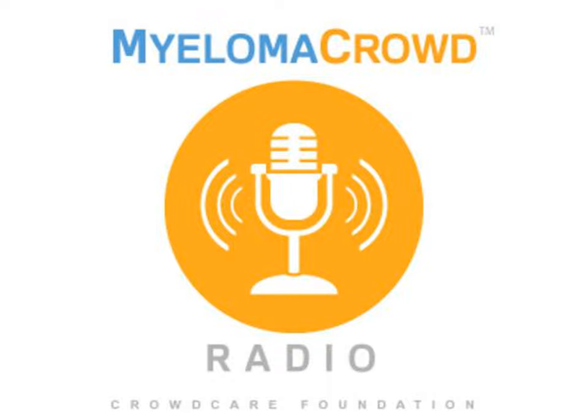Creating a myeloma research center is no easy task, and the value of the myeloma specialist has been reiterated over the course of this entire program. Dr. William Matsui, formerly of Johns Hopkins, has taken on that challenge to create a myeloma lab, a research center, and a clinical practice at the new Dell Medical School Livestrong Cancer Institutes. Welcome, Dr. Matsui, and thank you for joining us.